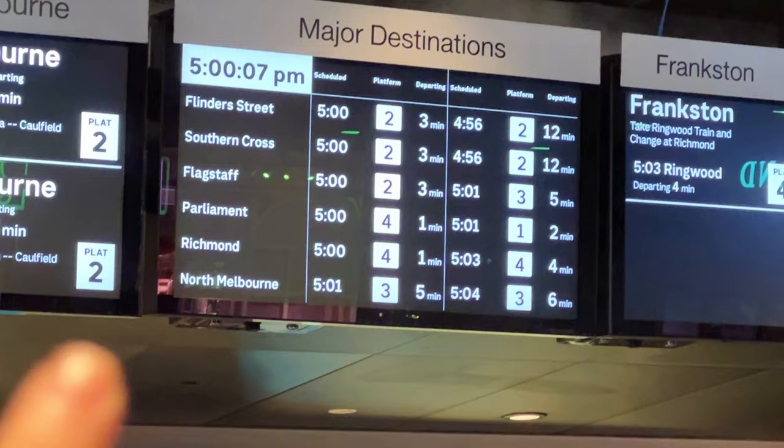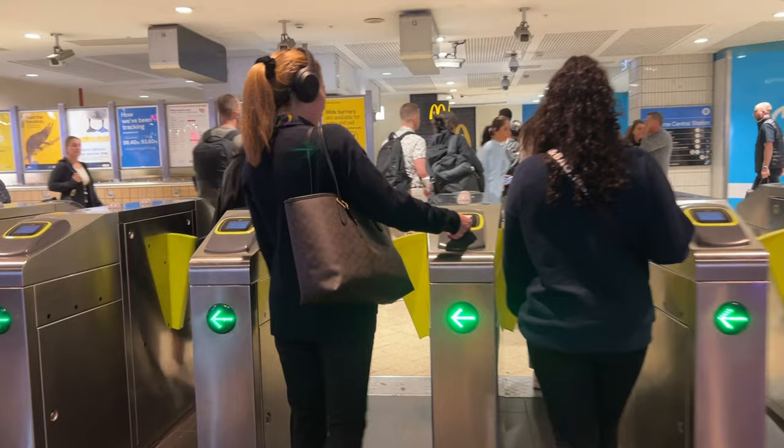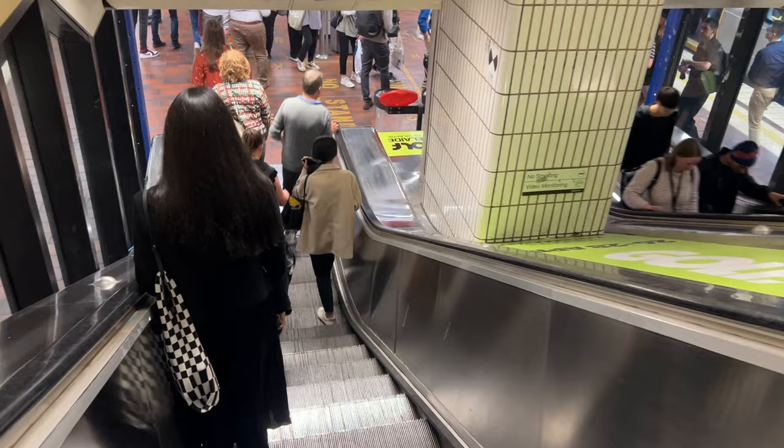You can see all these stops - these are the city loop stops for all the trains. I'm looking for platform 5. I just missed the train, but normally it doesn't take that long to wait - around roughly 5 minutes.